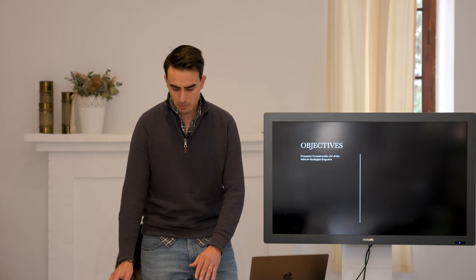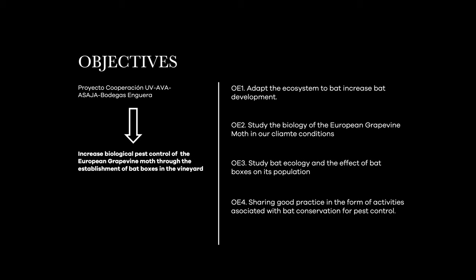So let's look at the objectives. The main objective of this project is to increase bat population and biological pest control of the European grapevine moth through the establishment of bat boxes in the vineyard. The secondary objectives are: firstly, to adapt the ecosystem to increase bat development; secondly, to study the biology of the European grapevine moth in all climate conditions. We also want to study bat ecology and the effect of bat boxes on its population. And last but not least, sharing good practice in the form of activities associated with bat conservation and pest control.